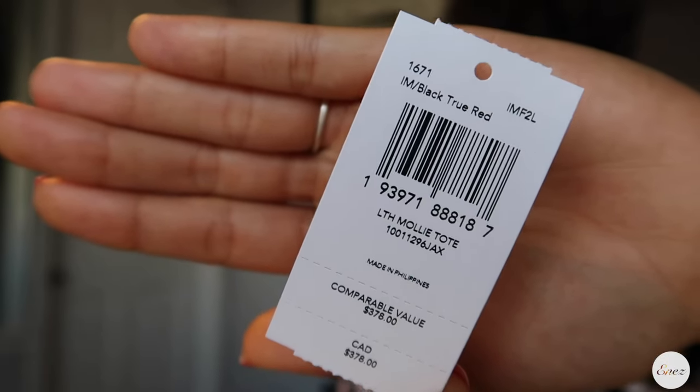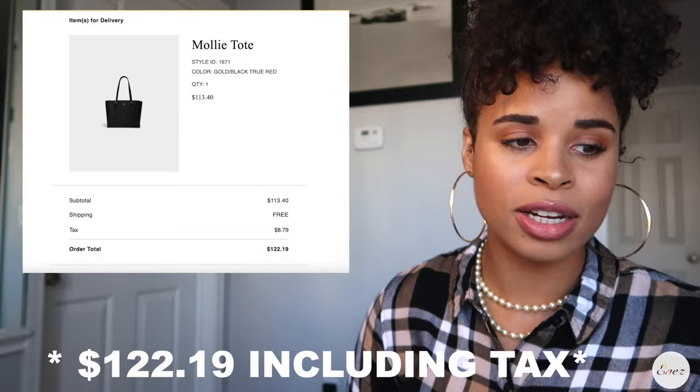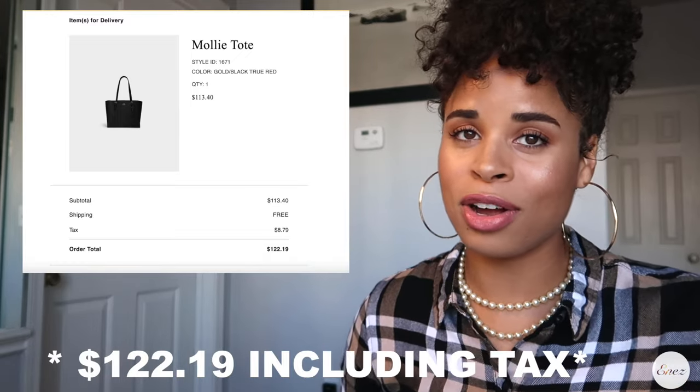The retail value of this purse is $378 and I purchased this purse for $113.40 from the outlet.